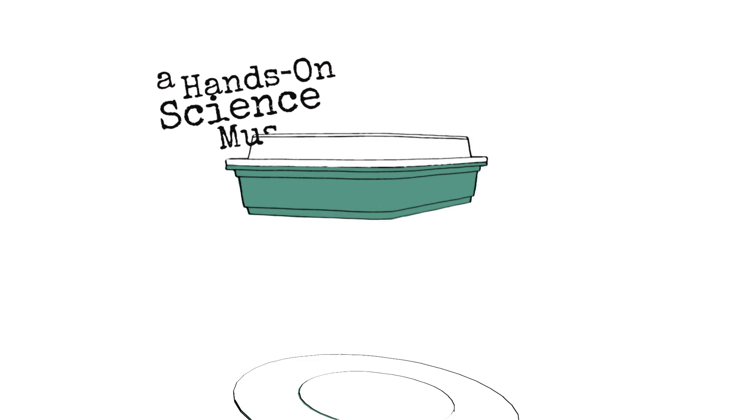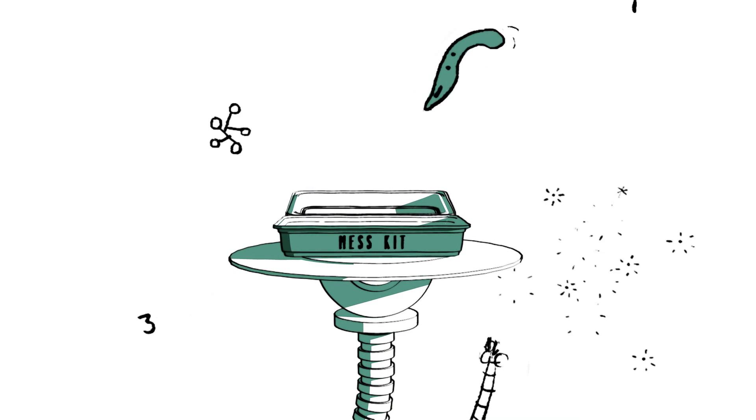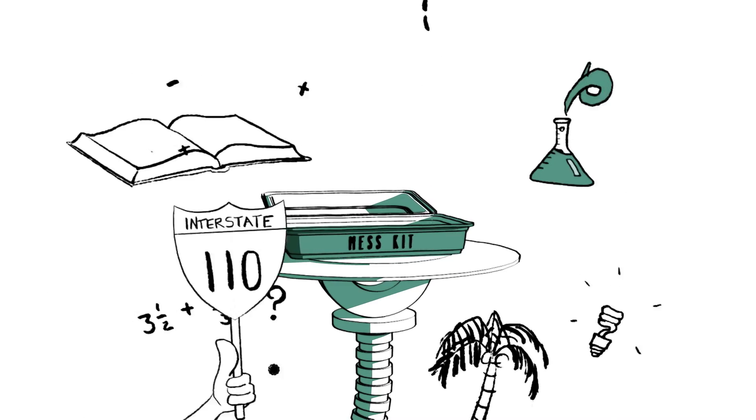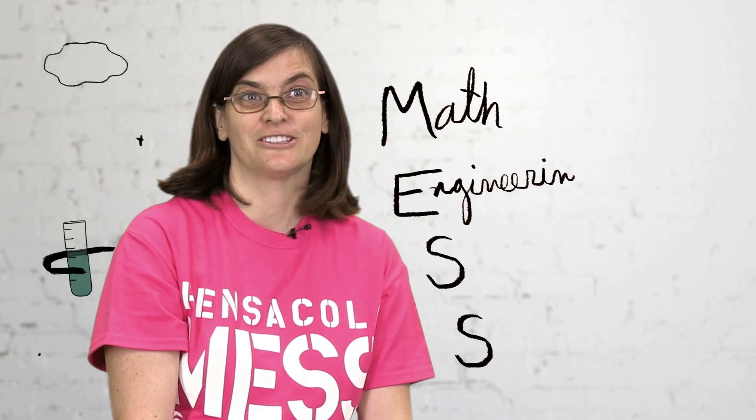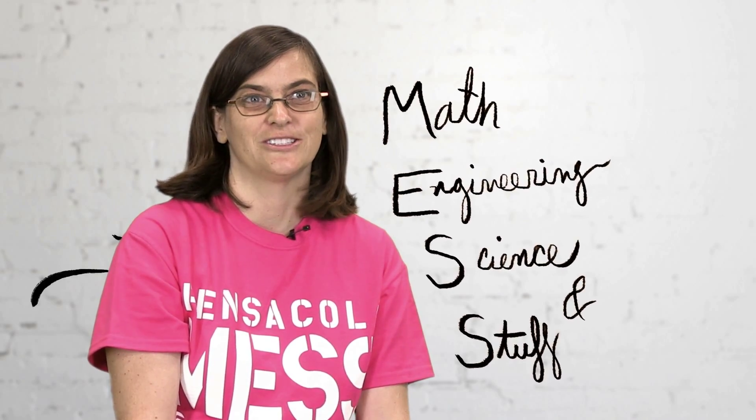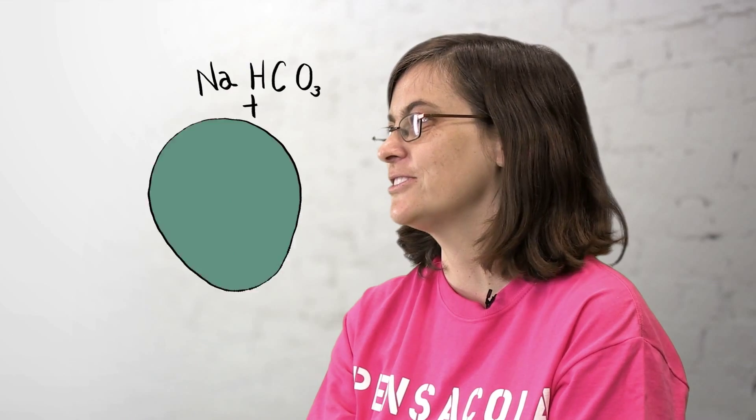The Pensacola MESS Hall is a hands-on science museum located in downtown Pensacola, convenient to Interstate 110. MESS stands for Math, Engineering, Science and Stuff, but it also embraces the need for people to mess around to learn science and get hands-on experience.